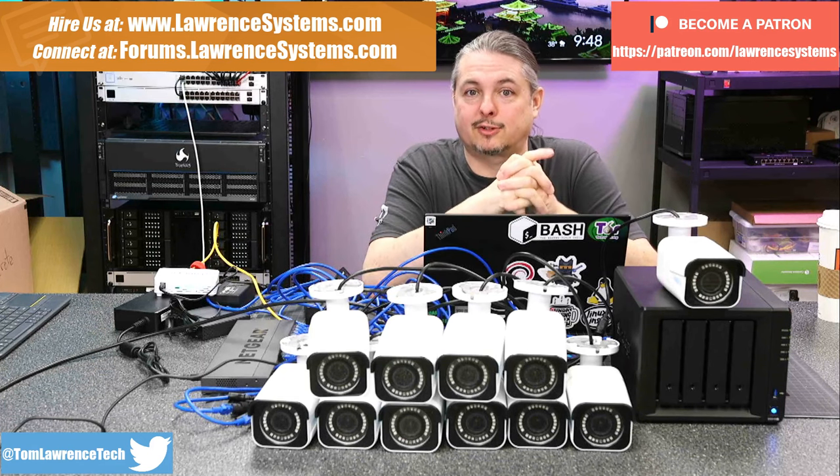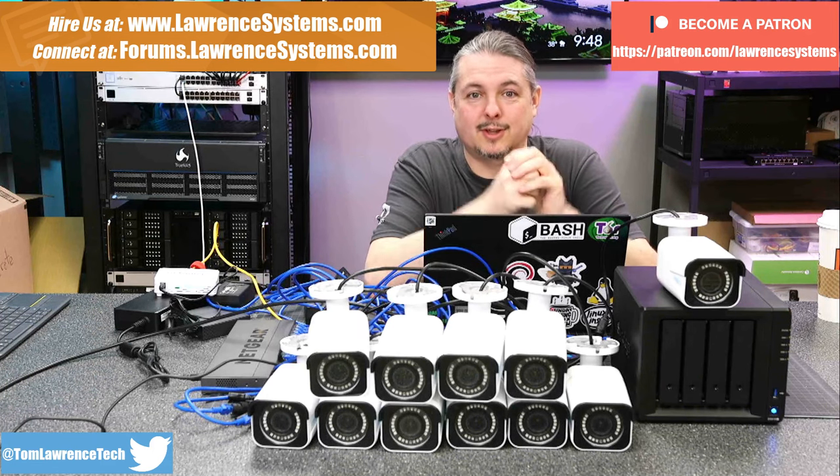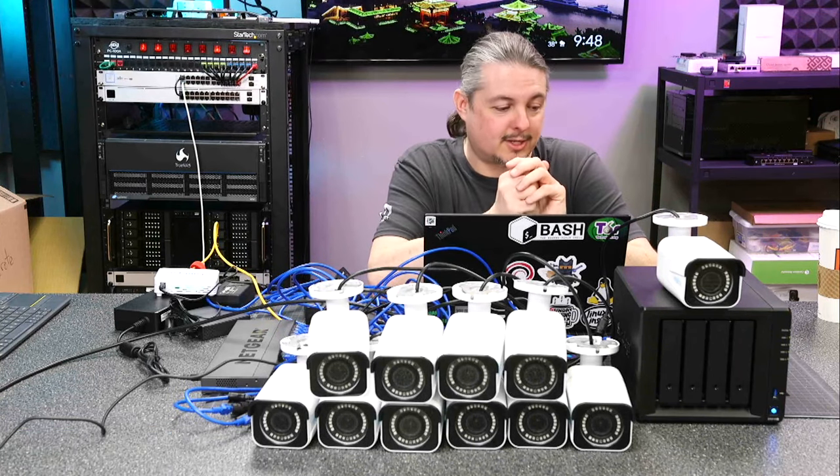If you'd like to hire us for a short project, there's a Hire button up at the top. If you'd like to support the channel in other ways, there are affiliate links down below for products and services, discounts and deals for things we talk about on this channel, including a description of all the parts used in this particular setup.